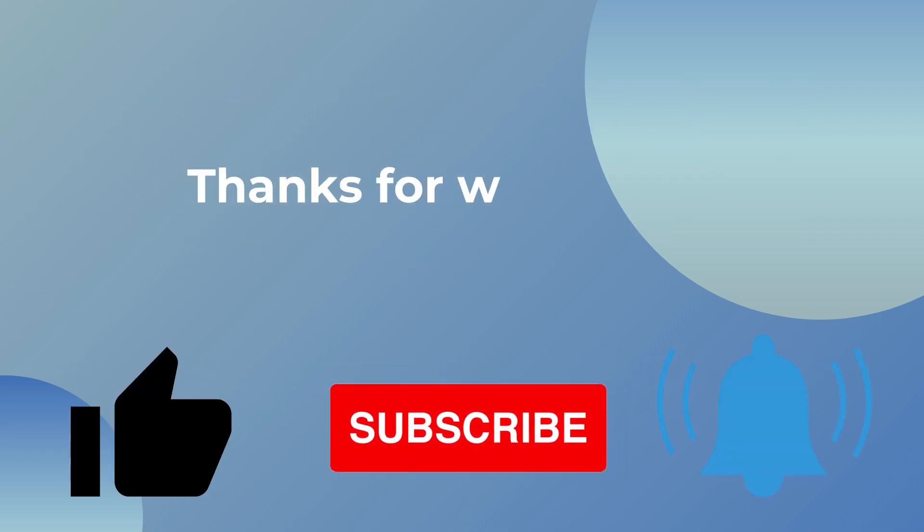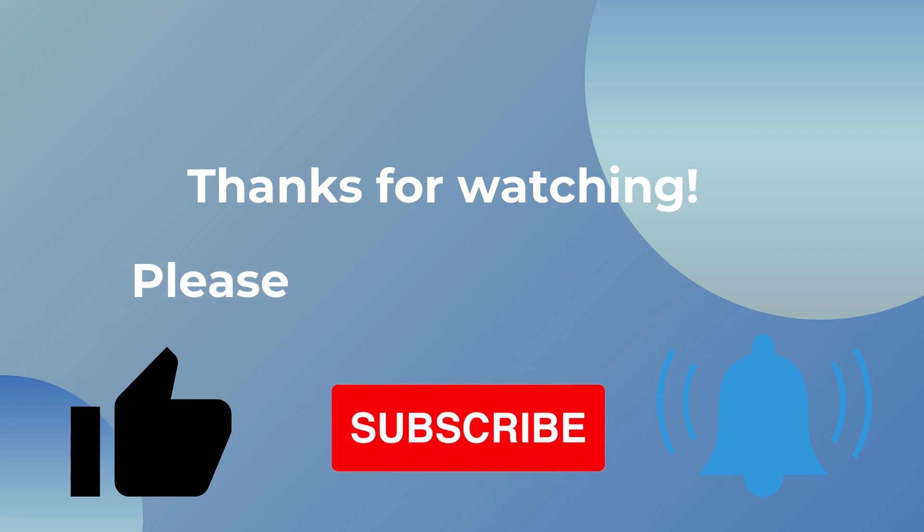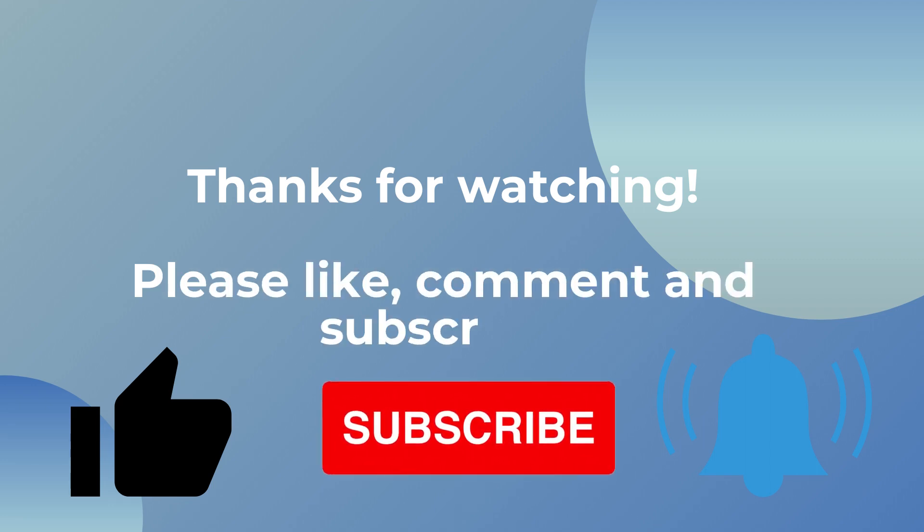I hope you've enjoyed this video. Please press the like button and subscribe to support this channel. Thank you so much for watching and I'll see you in the next video.